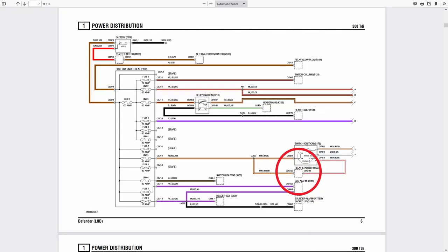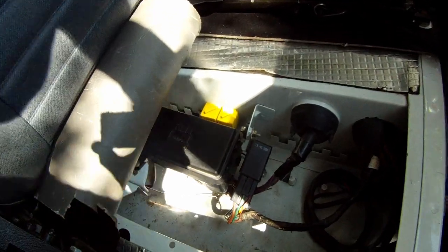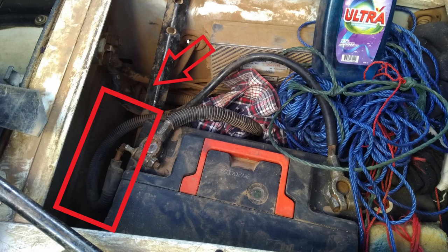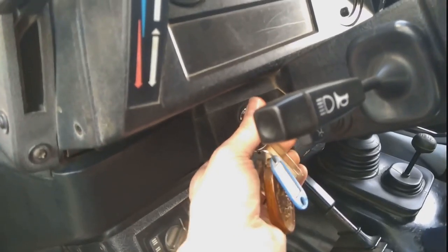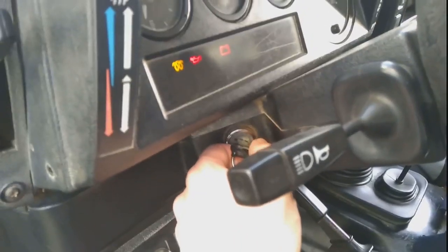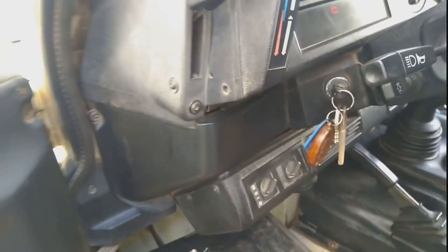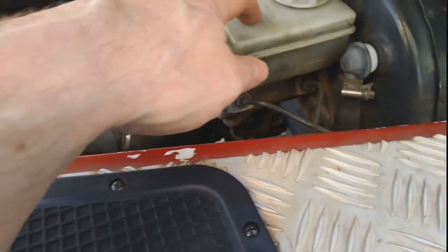Luckily I know the wiring layout on the rest of the world 300 TDI quite well. The fuse box under the right hand seat takes positive feed directly from the battery. The relay is not even engaging - the positive feed has probably got something to do with it, it's not getting power at all. So looking at the battery box seemed like a good place to start. This cable runs from the battery box directly under the seat box into the fuse box, and lo and behold we see fraying wires. I fiddled around a bit, and then it worked.